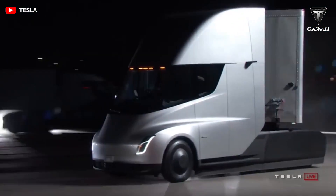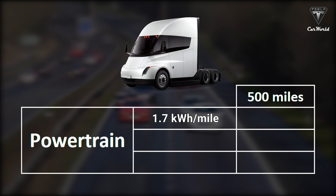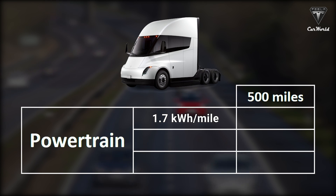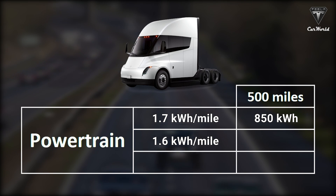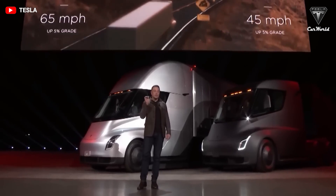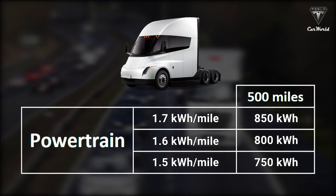That's interesting because it suggests the Semi's battery pack might be slightly smaller than initially thought. Assuming 1.7 kilowatt hours per mile and 500 miles of range, it might be just around 850 kilowatt hours. If efficiency improves to 1.6 kilowatt hours per mile, the Tesla Semi would need only 800 kilowatt hours to drive 500 miles. At the theoretical rate of 1.5 kilowatt hours per mile, it would be just 750 kilowatt hours.